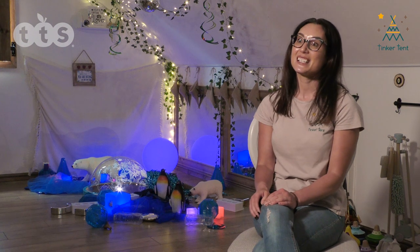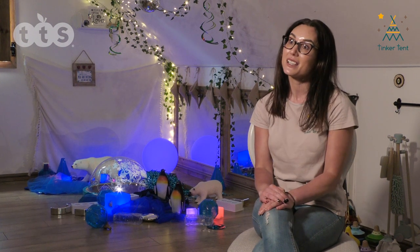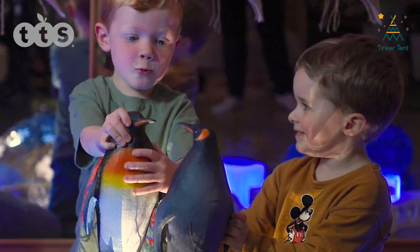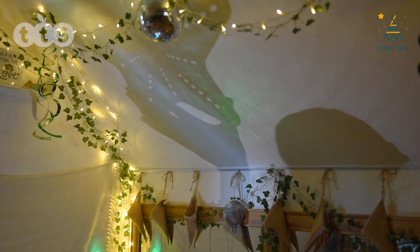Hi, I'm Kelly and I'm here at Tinker 10. I'm the early years teacher and we've had a range of children today starting from around 10 months up until three years, and they started to use it to make their own play.